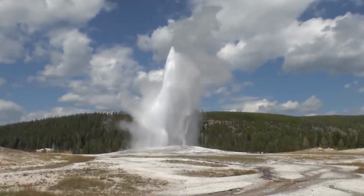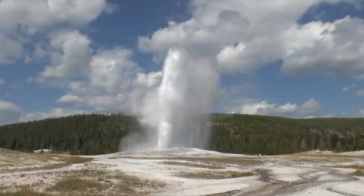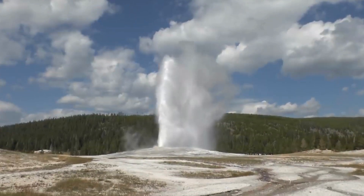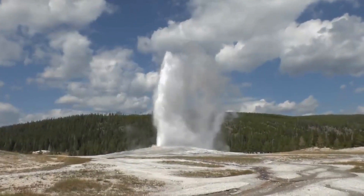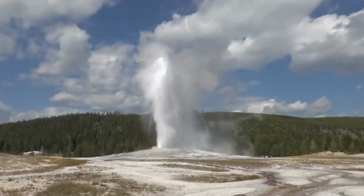Henry's Lake, positioned just outside the western boundary of Yellowstone in Idaho, is a picturesque alpine lake known for its excellent fishing. Anglers frequent the lake to catch trout, making it a popular destination for fishing enthusiasts.